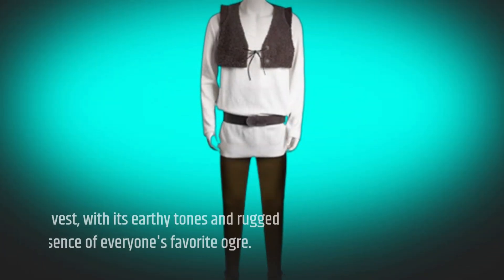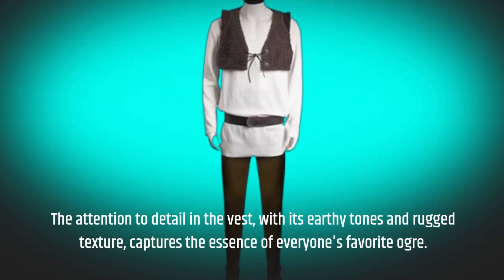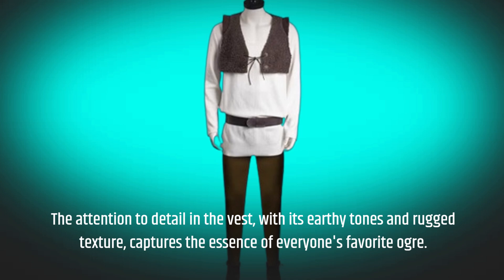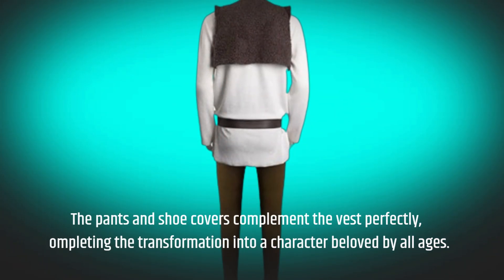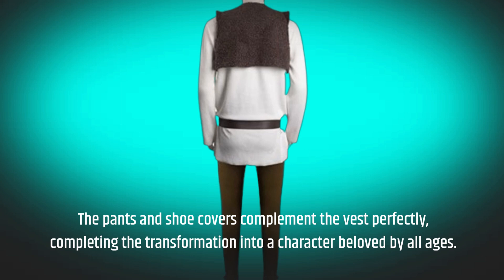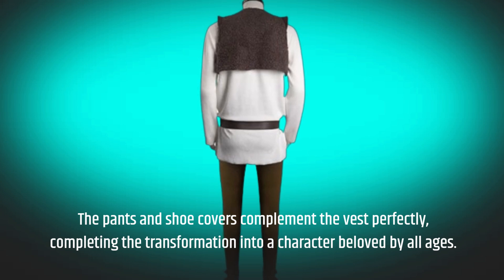The attention to detail in the vest, with its earthy tones and rugged texture, captures the essence of everyone's favorite ogre. The pants and shoe covers complement the vest perfectly, completing the transformation into a character beloved by all ages.